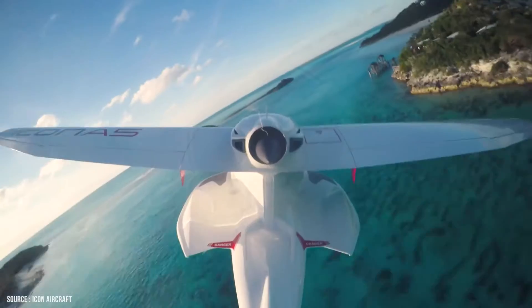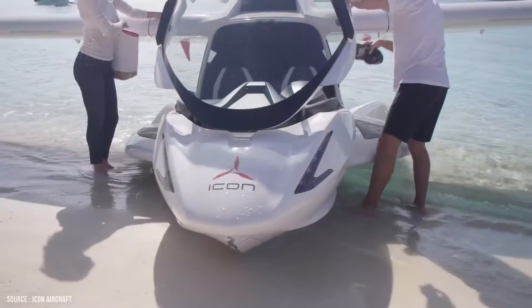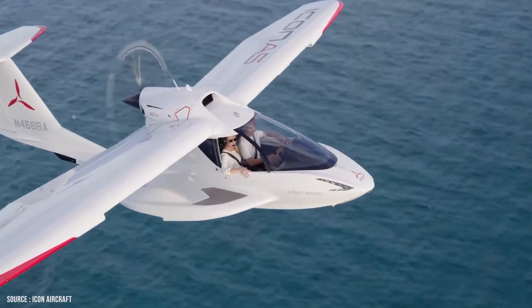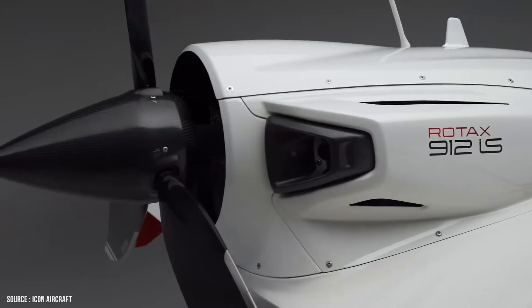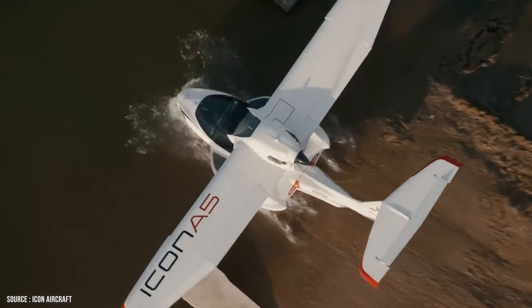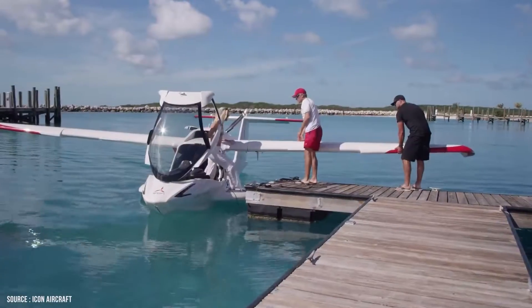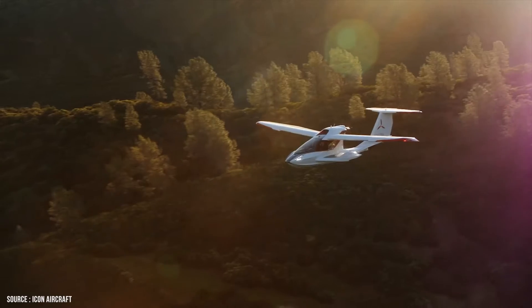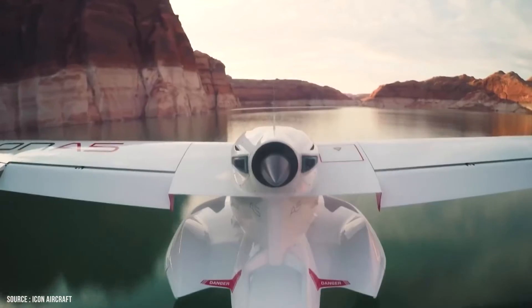The Icon A5's amphibious capabilities allow it to land on water as well as on a normal runway. The A5 Limited Edition has a useful load — people, luggage, and fuel — of approximately 430 pounds. The A5 uses the 912 IS Sport, an electronically fuel-injected variant that offers greater efficiency and ease of operation in all conditions. Even if you encounter a catastrophic emergency while piloting the Icon A5, the plane has a huge parachute on board that's big enough to support the weight of the entire aircraft.